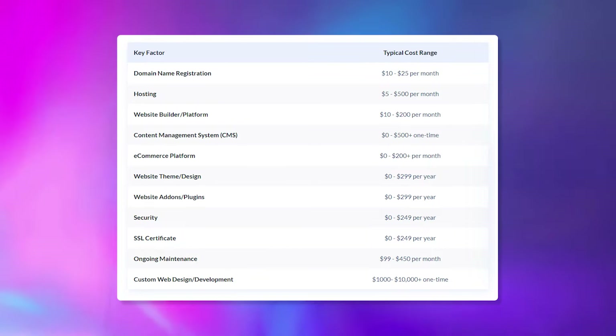Now, the cost for building a website has a lot of different factors involved with it, and this can make it difficult to determine a set price. If we took a look at this chart, we can see a couple of key factors that affect your website cost.